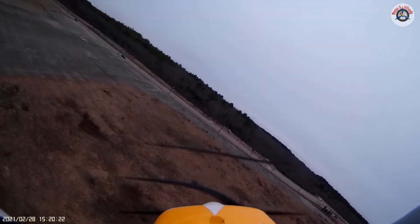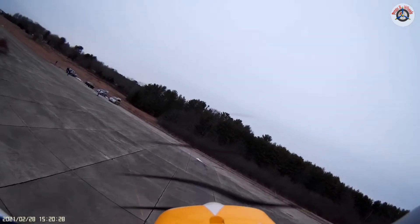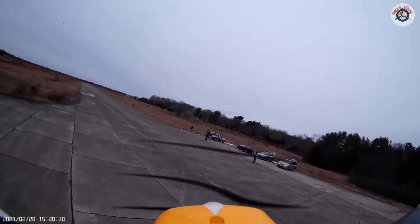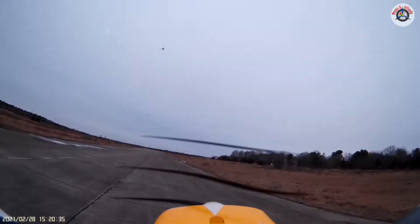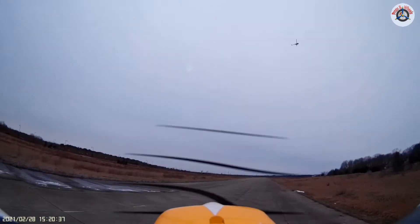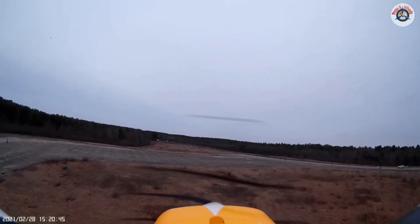A helicopter is coming — I am going down. I'm just going to keep the plane low. Okay, that's the helicopter. You don't want any complications with helicopters.